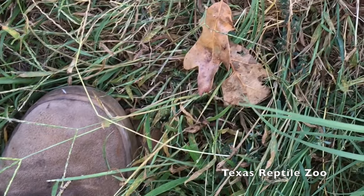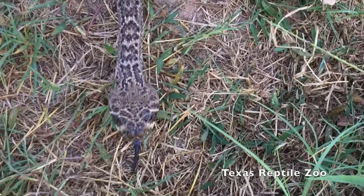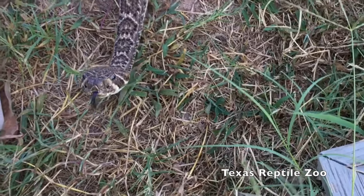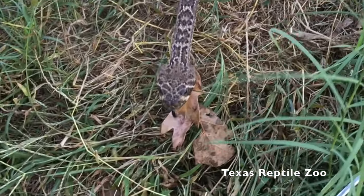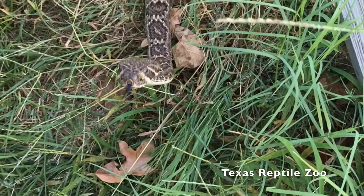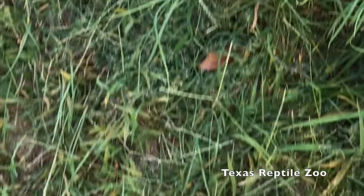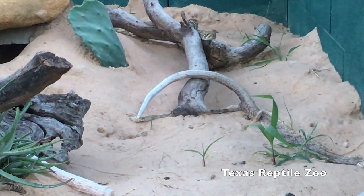This was last year's video — this is his old enclosure — and Ruddy just comes right out and right up to me. You can see he's very movement-oriented, so you need to be careful with him. He is a venomous rattlesnake. This new video is showing you the same behavior in his new enclosure.